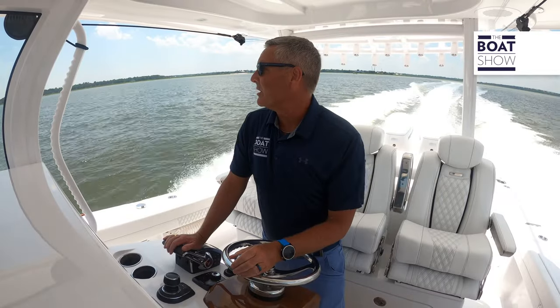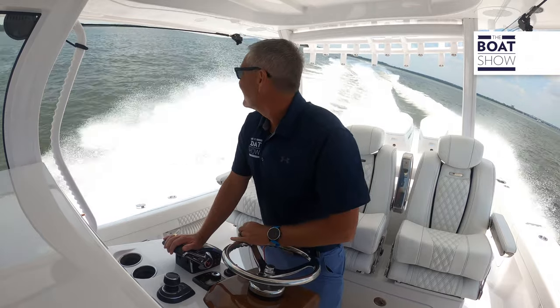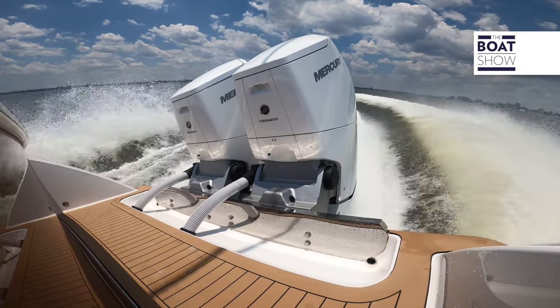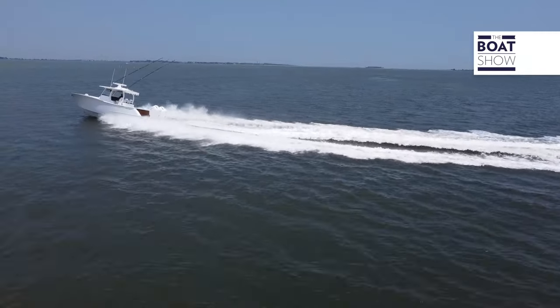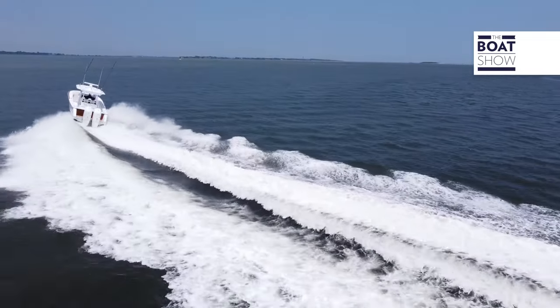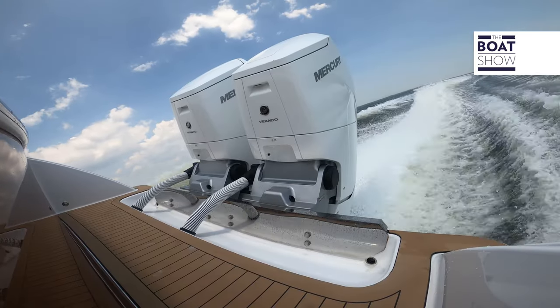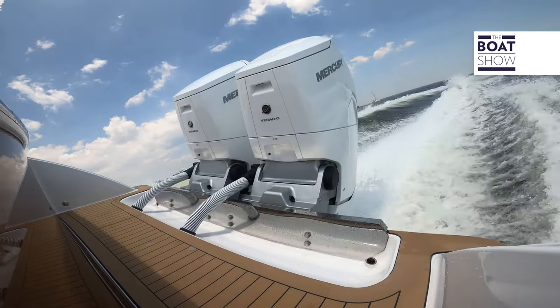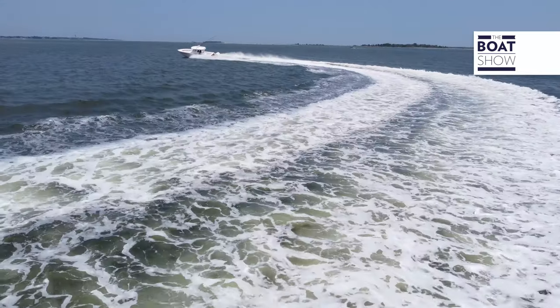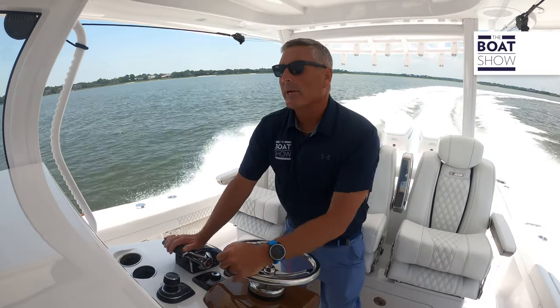Let's put it into a turn and see how she grabs. Nice, tight turn — nice and smooth. You can see those chines working, cutting through the water. Bring it back around. Yeah, this is a solid riding boat. No sounds, no reverberations throughout.